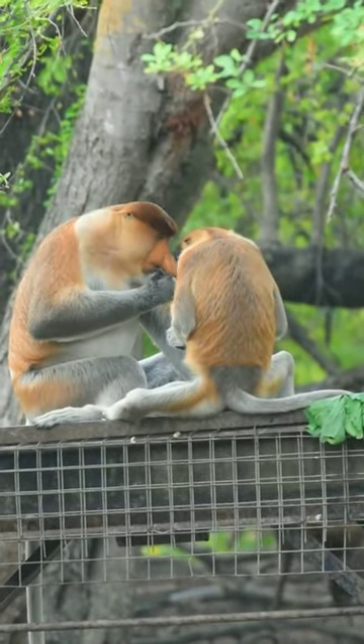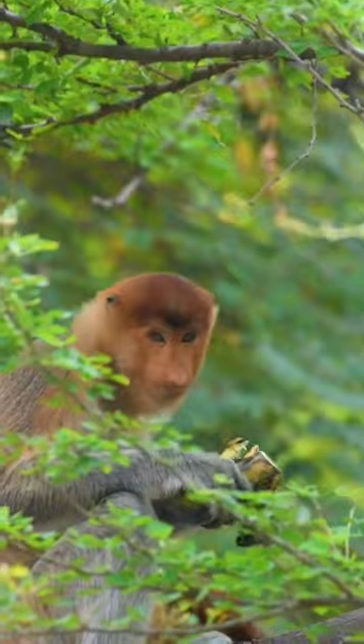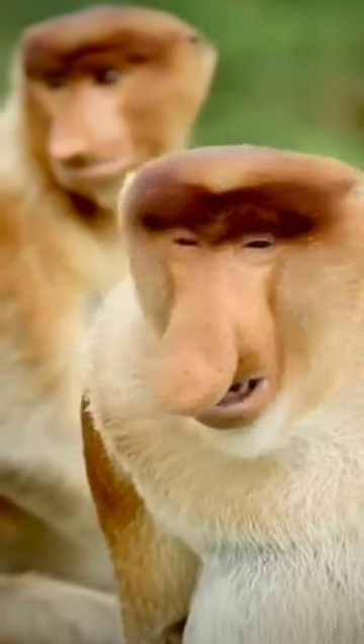Swinging from one tree to another, the pot belly looks dazzling and steals the attention of anyone who sees it for the first time. Big nose, long and reddish brown hair make this animal look stylish. That is the figure of the proboscis monkey, an animal from the exotic island of Borneo.